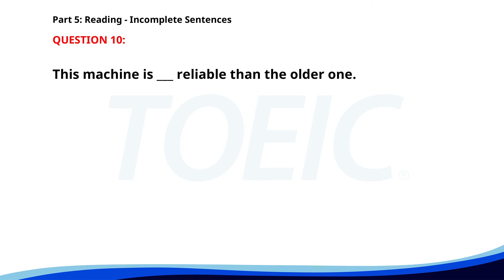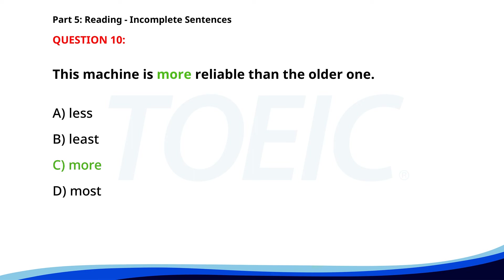Number 10. This machine is ___ reliable than the older one. A. Less. B. Least. C. More. D. Most. The correct answer is C. More.